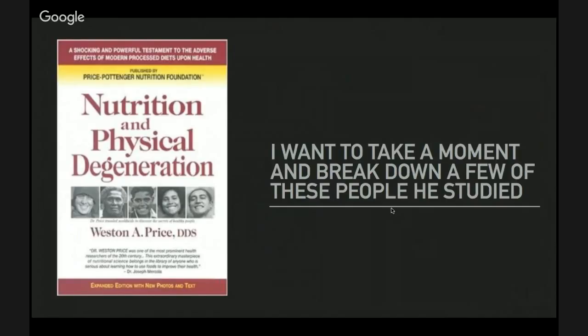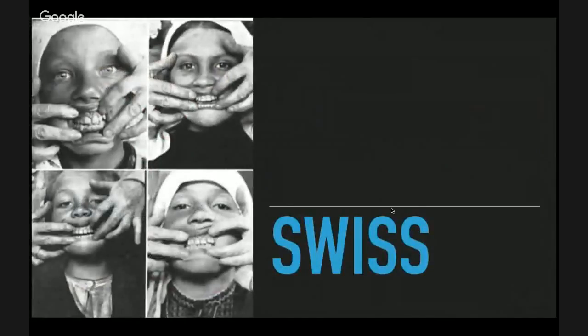Dr. Price studied about 12 to 14 different societies — both modern and non-modern people. When he visited the South Americans, he would study the pre-Columbian nutrition, then the hunter-gatherers who farmed and got their own food without modern civilization, and also people with the same genetics from the same area who had become modernized and started eating modern foods. He found that even people with wild genes became unhealthy when they ate modern foods.